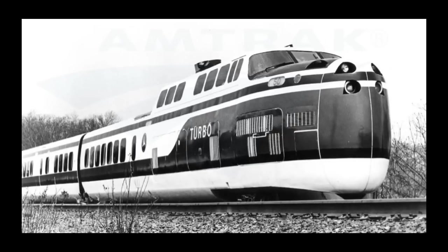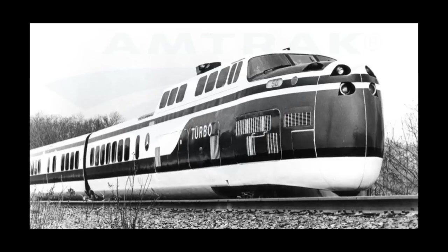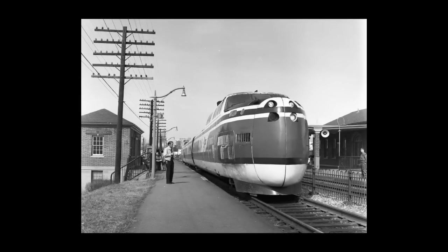U.S. operations began with test runs between Boston and Westerly, Rhode Island, and Trenton and New Brunswick, New Jersey. During a 1967 test run in New Jersey, the train reached 171 miles per hour — a world speed record for turbine-powered rail vehicles that still stands today.